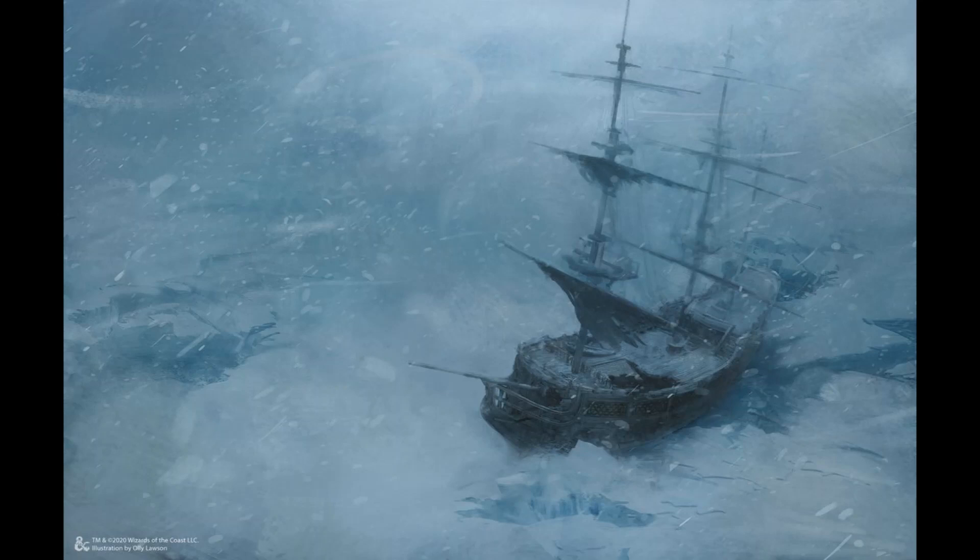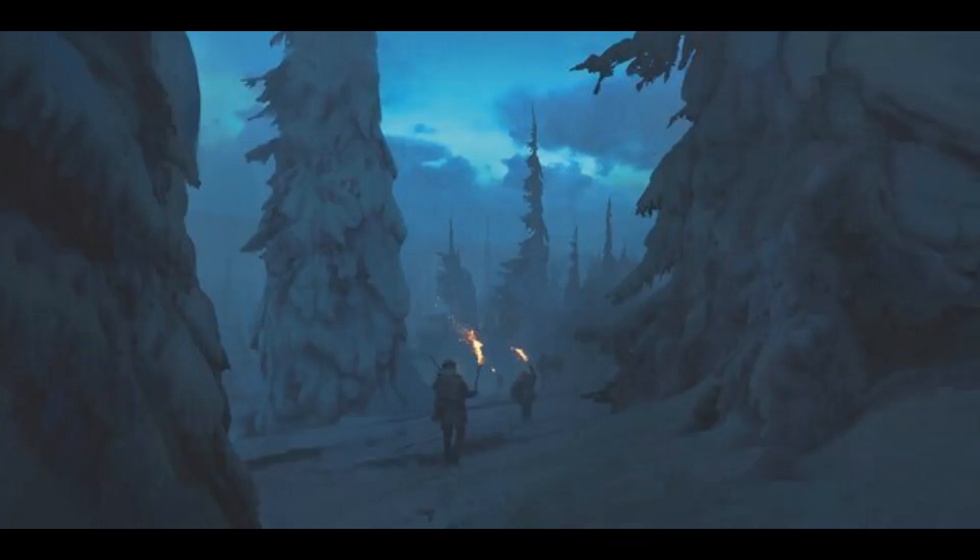If you've got the time, I think that Rime of the Frostmaiden is fun and engaging and worth playing through. If you don't have the time, I would still highly recommend trying to get the chance to play through the final half of Rime of the Frostmaiden, or if you've got even less time, the very final endgame section.